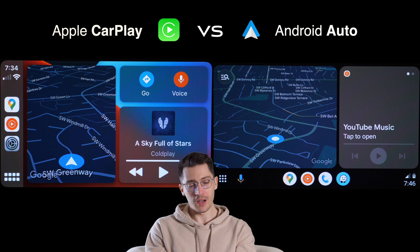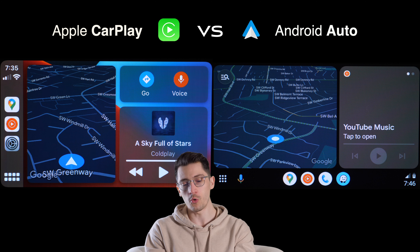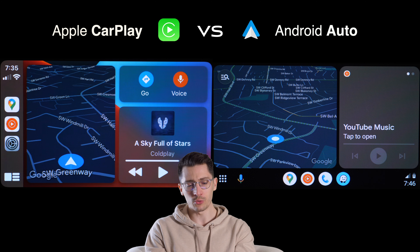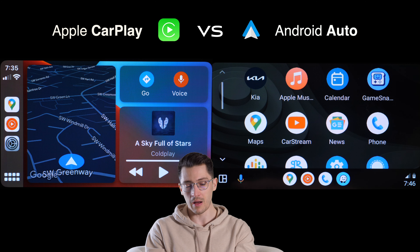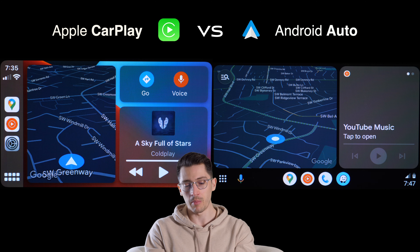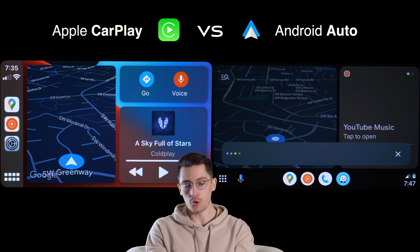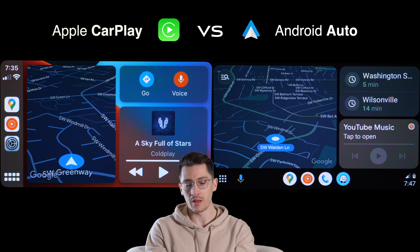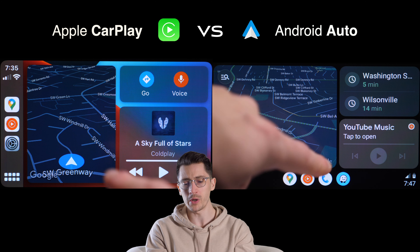At first impression they both look similar — they both have a split-screen app feature, and especially Android Auto got an update called Cool Walk, making it very similar to Apple CarPlay. On Apple CarPlay, to get to the apps you can press the home button on the left side or swipe right. On Android Auto, pressing the button takes you to the apps. A cool feature on Android Auto is the Google Assistant microphone button that stays on the sidebar at all times, so you don't have to hunt for it no matter which app you're using — that's a plus for Android Auto.